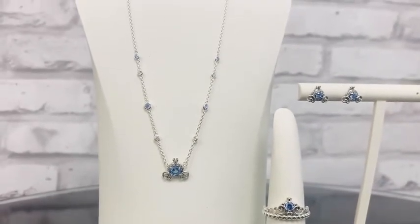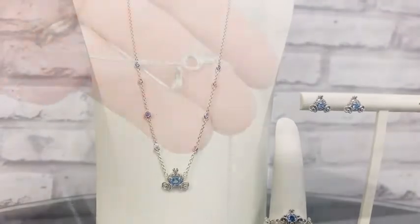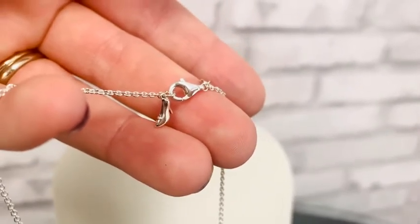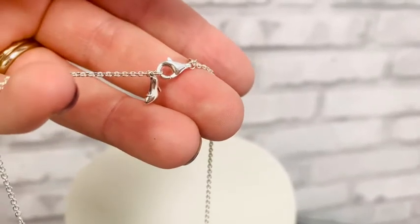Let me show you one of the best hidden details on this necklace — the beautiful surprise detail is right at the clasp, where you see Cinderella's beautiful glass slipper. How adorable.